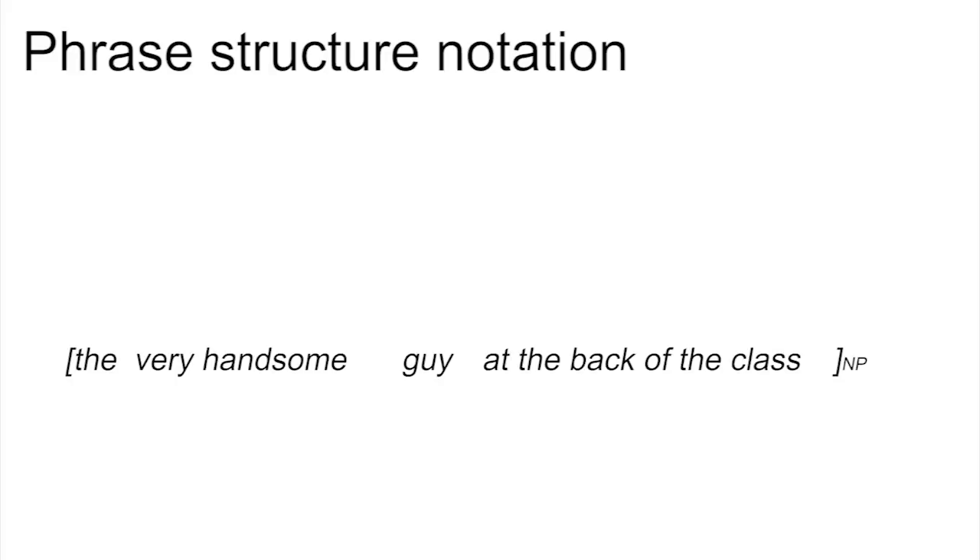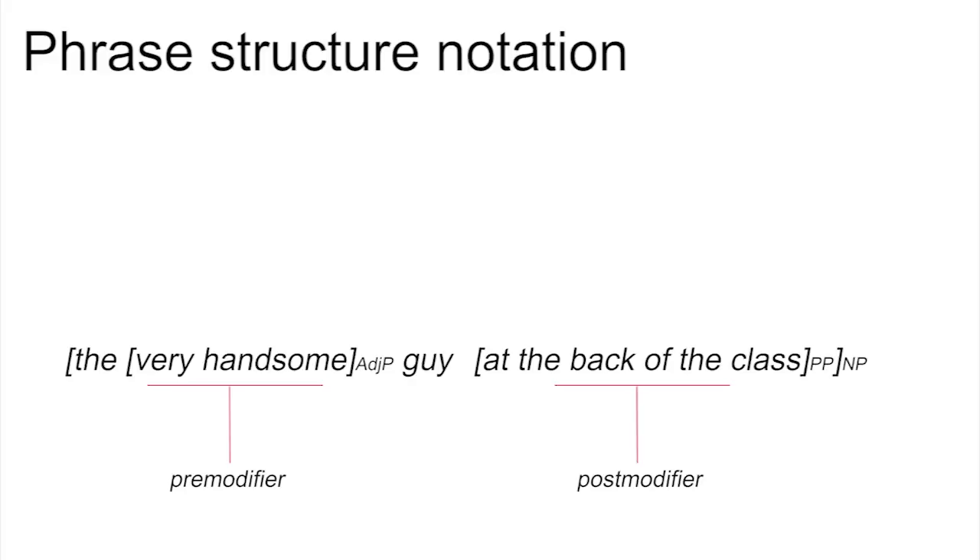This phrase has two other phrases inside it: there's an adjective phrase, 'very handsome', which pre-modifies the noun, and a prepositional phrase, 'at the back of the class', which post-modifies the noun. Notice that we never put brackets around individual words unless they're also phrases. The head of a phrase is always just a single word, so we don't put a bracket around it. But we can give it a label, such as N for noun or head, to show that it's the head noun of the phrase.